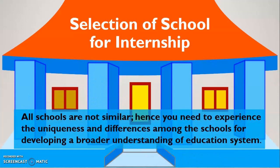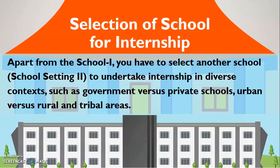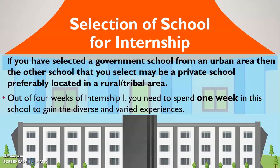Actually, all schools are not similar. Hence, you need to experience the uniqueness and differences among schools for developing a broader understanding of the education system. That is why we suggest you to select a main internship school and a different school for one-week internship. Apart from school 1, you also need to select another school, called school setting 2, to undertake internship in a diverse context. If you have chosen an urban school as your main internship school, you can choose a rural school or a school in a tribal area. Out of 4 weeks of Internship 1, you need to spend 1 week in this second school to gain diverse and varied experience.